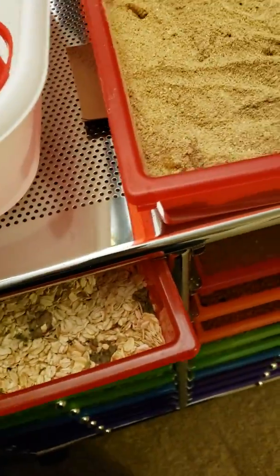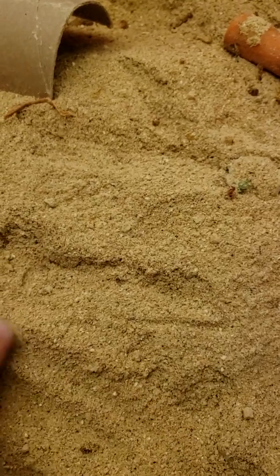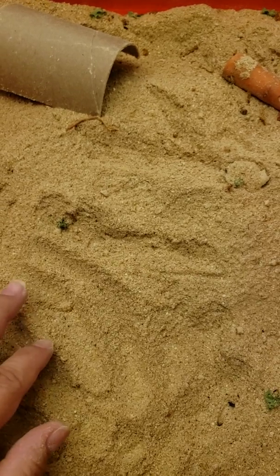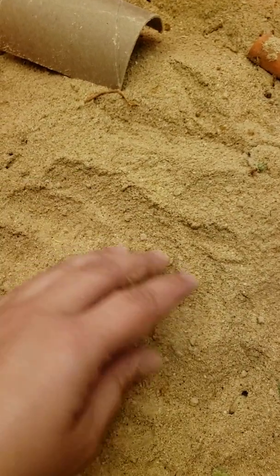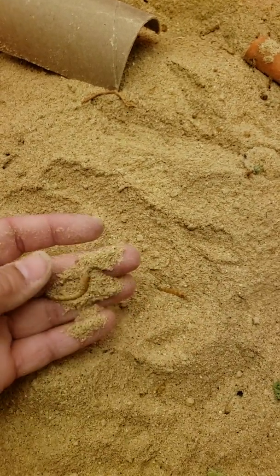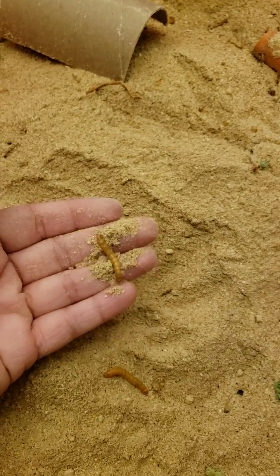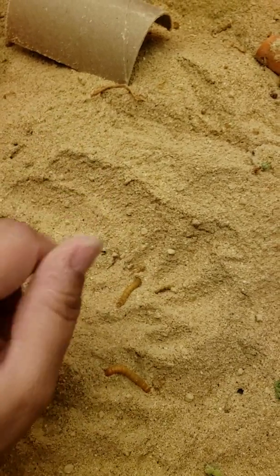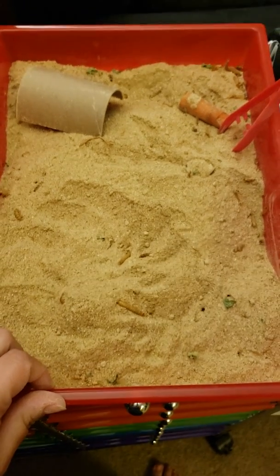I wanted to go ahead and show you the mealworms in the different stages after shedding an exoskeleton. A lot of people don't know what they look like after they shed. It's kind of confusing — why do you have this white worm in with your mealworms? Now you know it's actually just a mealworm that is much softer because it shed its exoskeleton. So there you have it. Just wanted to give you that little bit of insight. I hope you enjoyed this. Have a good day.